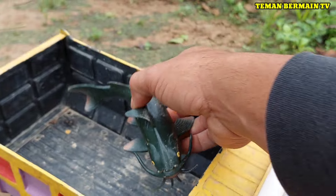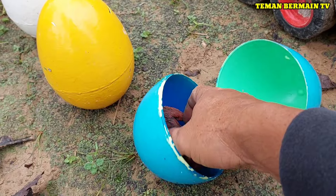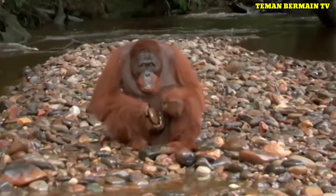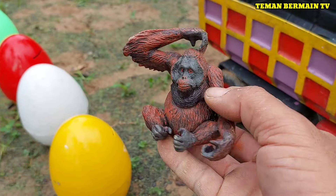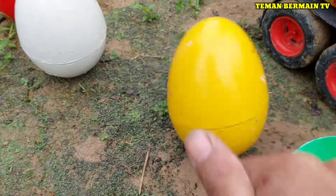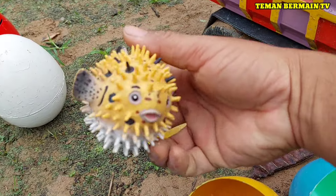Lihat, ini ada hewan yang berwarna hitam, ini namanya ikan lele. Keren betul! Ada telur yang berwarna biru, kita buka sama-sama yuk. Ternyata di dalamnya ada hewan yang namanya orang hutan, warna coklat teman-teman. Cantik sekali ya!